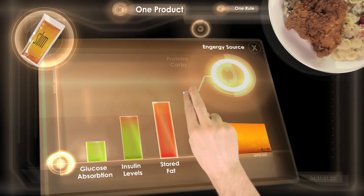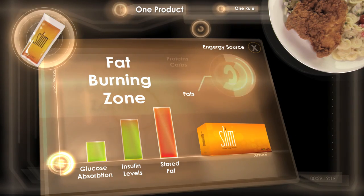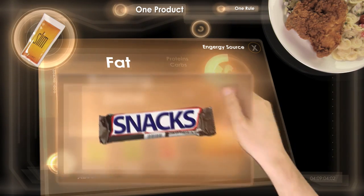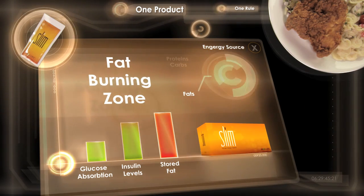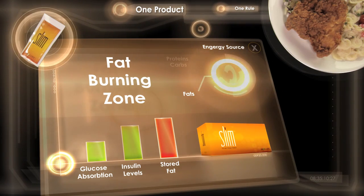We call this period of time when your body is using stored fat for energy the fat burning zone. No longer do you need to snack between meals for energy. BIOS Life Slim provides the energy naturally by burning your stored fat.